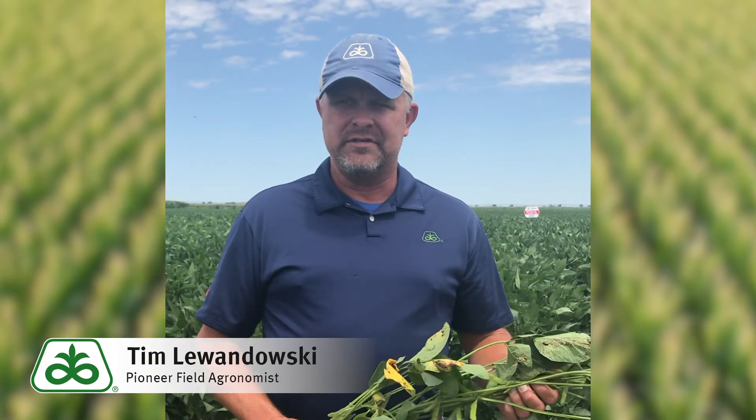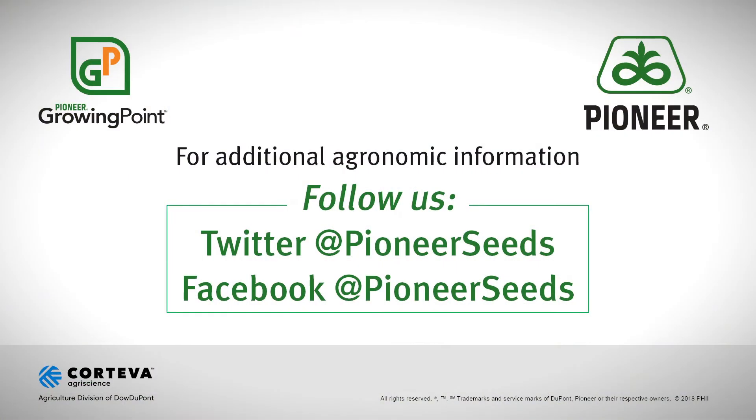Please check out the new Pioneer A-Series soybeans at a field day this August, or contact your Pioneer sales professional for more information. That concludes this Pioneer Growing Point Agronomy video podcast. Visit our page on Pioneer.com and follow us on Twitter and Facebook for more agronomy insights. We'll see you in the next video.